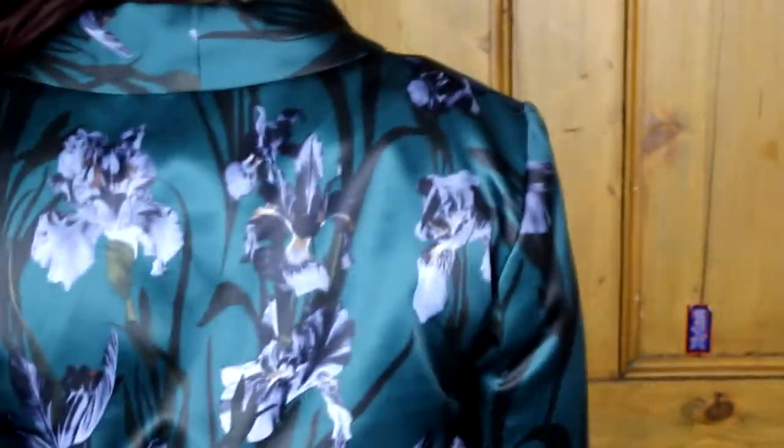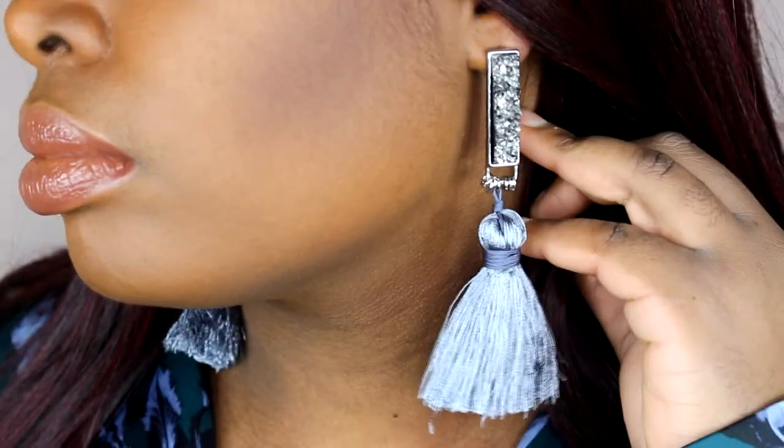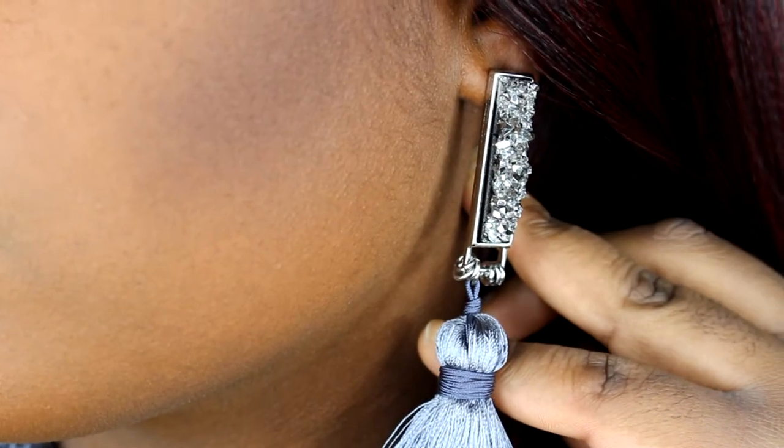I bought these earrings for £2 — discount price in store. Really nice. And these wolf earrings — £2, discount price in store. This long earring is also £2.